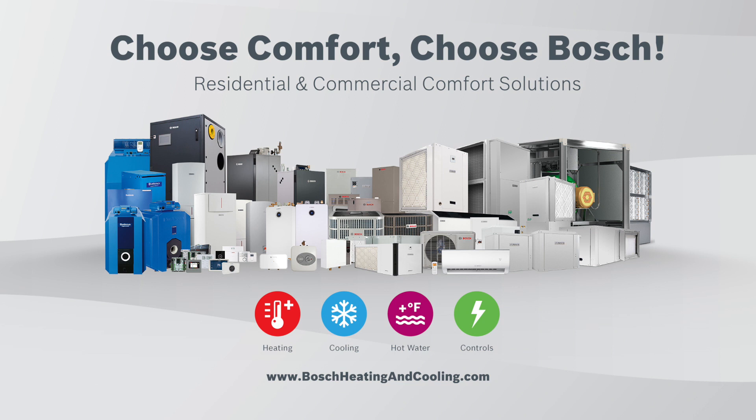Choose comfort, choose Bosch. To learn more, visit BoschHeatingAndCooling.com.